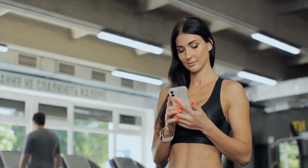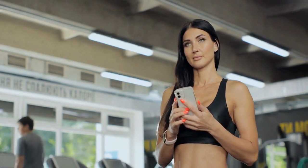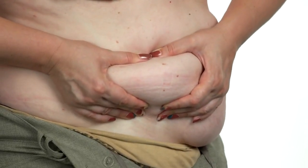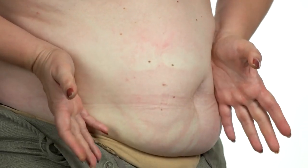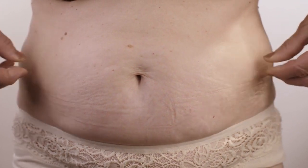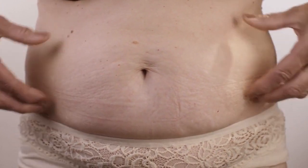Welcome back to our channel, Bodybuilding Digital, your one-stop destination for all things fitness and wellness. Brace yourselves as we unveil the 10 best exercises for banishing that stubborn hanging belly fat. Before we embark on this transformational journey, let's take a moment to understand why shedding that hanging belly fat is more than just a cosmetic concern.